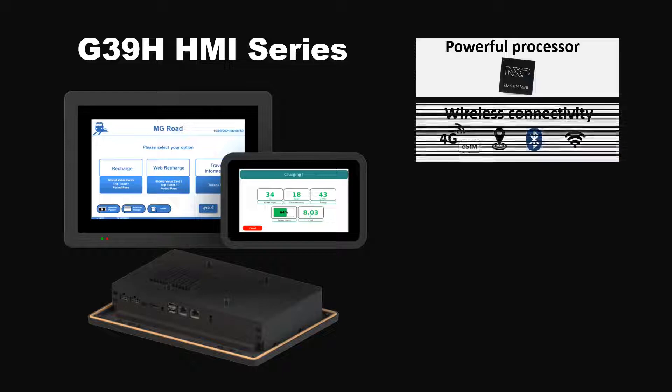and graphics processing. Equipped with a variety of wireless connectivity options such as 4G LTE, Wi-Fi, Bluetooth, and GNSS.